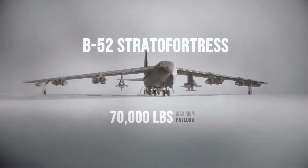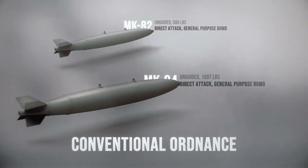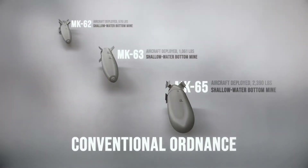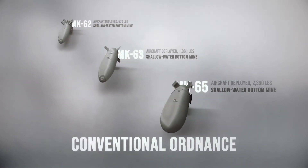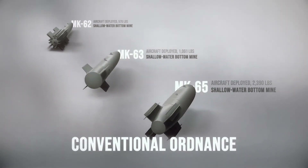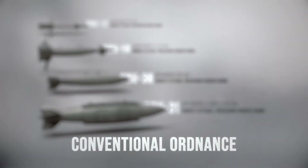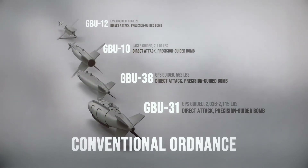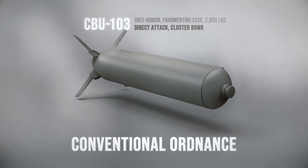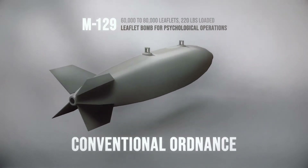The B-52 has a maximum payload of 70,000 pounds. This payload can include both conventional and nuclear-equipped weapons. Some of the conventional ordnance currently employed include the Mark 82 and Mark 84 general purpose bombs; the Quickstrike family of shallow water, aircraft-laid mines used primarily against surface and subsurface craft; the Mark 62 and Mark 63 converted general purpose bombs; the Mark 65, a 2,390-pound mine utilizing a thin-walled mine case rather than a bomb body; the GBU-31, GBU-38, GBU-10, and GBU-12 precision-guided bombs; CBU-103 cluster bombs; AGM-158 cruise missiles; and M-129 leaflet bombs used for psychological operations.